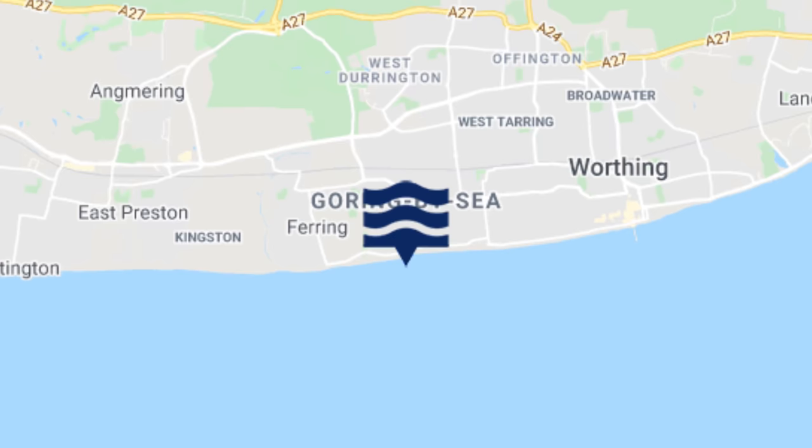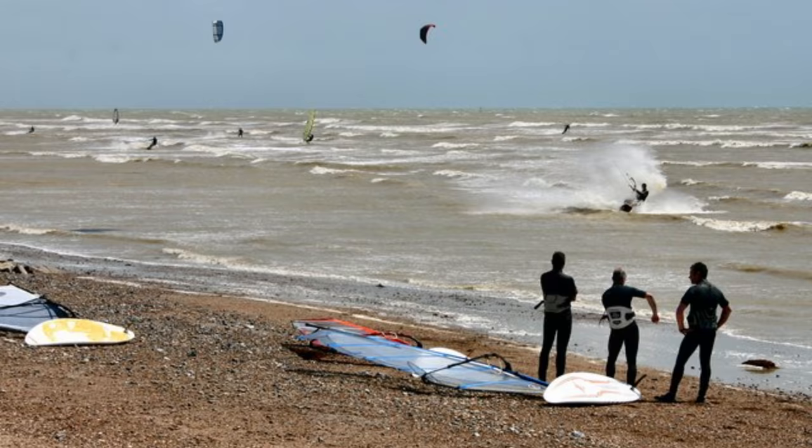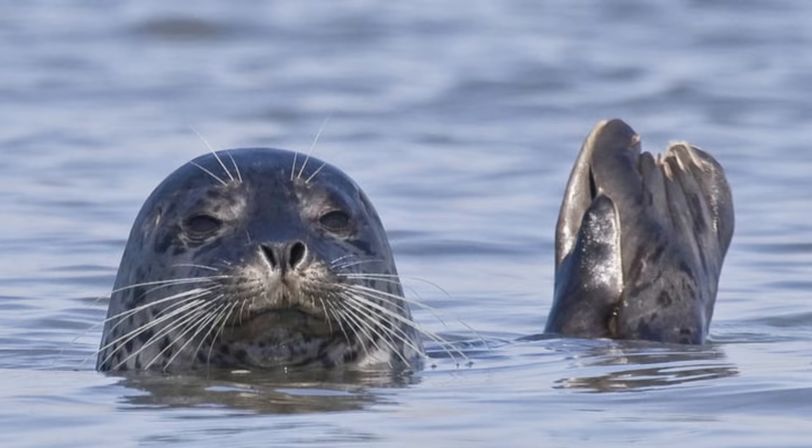This happened at Goring-by-Sea in West Sussex, in the south of England. James Ven was out on the beach when he saw various seagulls hovering over something about 40 metres out — not uncommon. He had a chat with a nearby dog walker who said there were some juvenile seals out there.